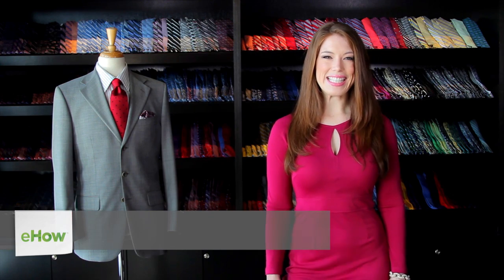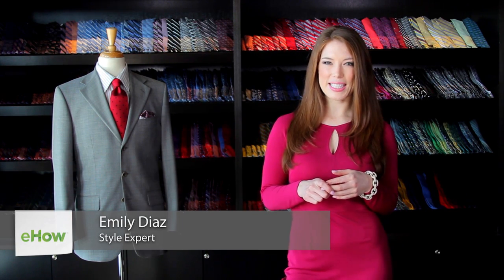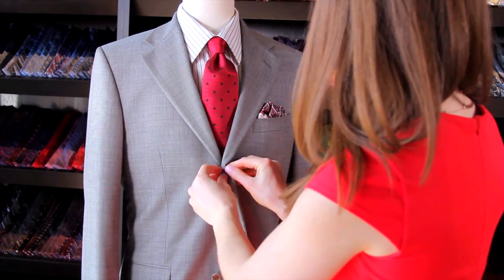Hi, I'm Emily Diaz, and today we're talking about what the standard drop is in suit sizes. The drop is one of the principal measurements that determine the fit of a suit, so it's very important to understand this concept when finding the perfect fit for your suit.